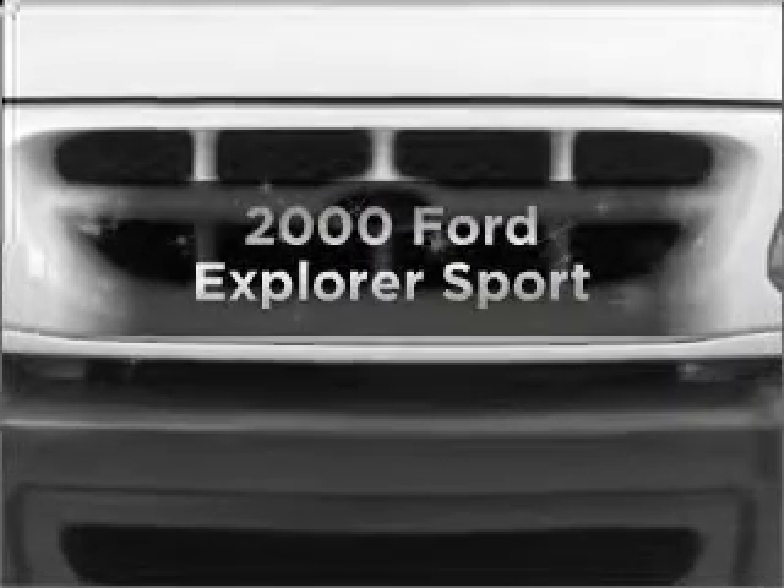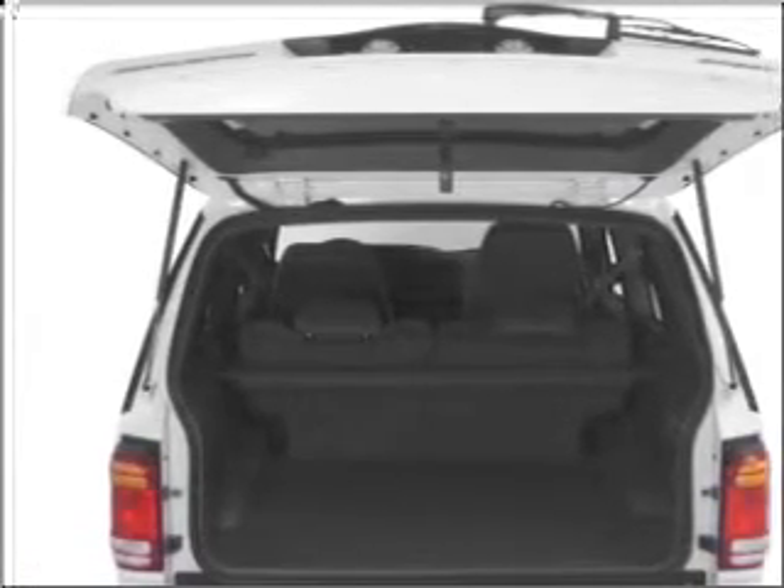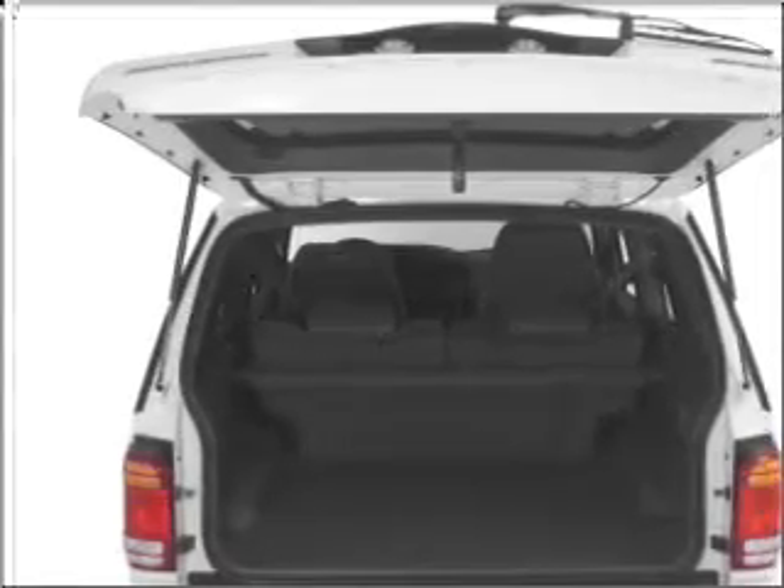Everything you need under one roof with this great vehicle. With a solid 6-cylinder engine connected to a smooth shifting transmission, premium wheels give a more luxurious look. Brake safely with the anti-lock braking system.